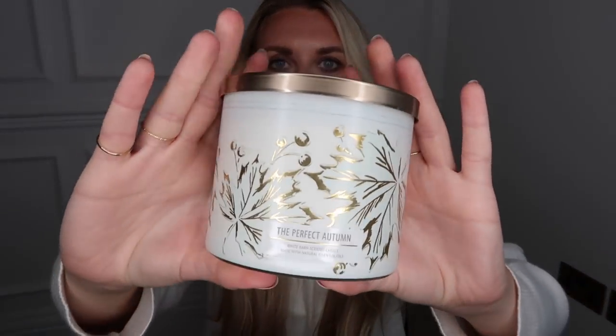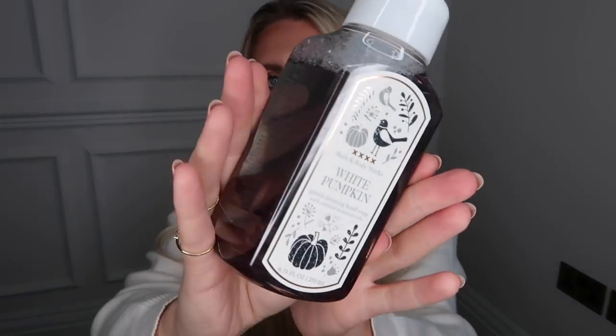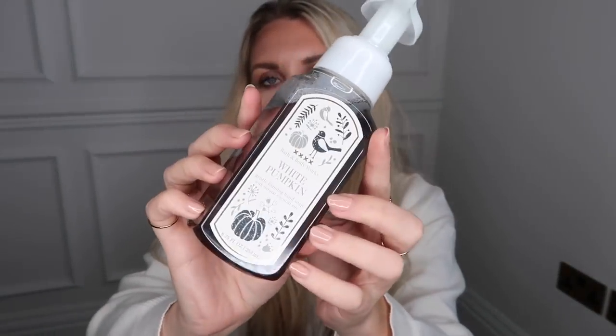Onto the holy grail — Bath and Body Works. I picked up one candle, which is very restrained of me. This is in Perfect Autumn — it comes in a gorgeous cream and gold tin with a lid. Bath and Body Works candles have such a strong scent. This one has notes of fresh cranberry, spiced pumpkin, crisp apple, and rich clove with natural essential oils — it smells so good. I also got this foaming hand soap in White Pumpkin. It came in a black and white bottle, which I liked since they're usually quite bright colors.